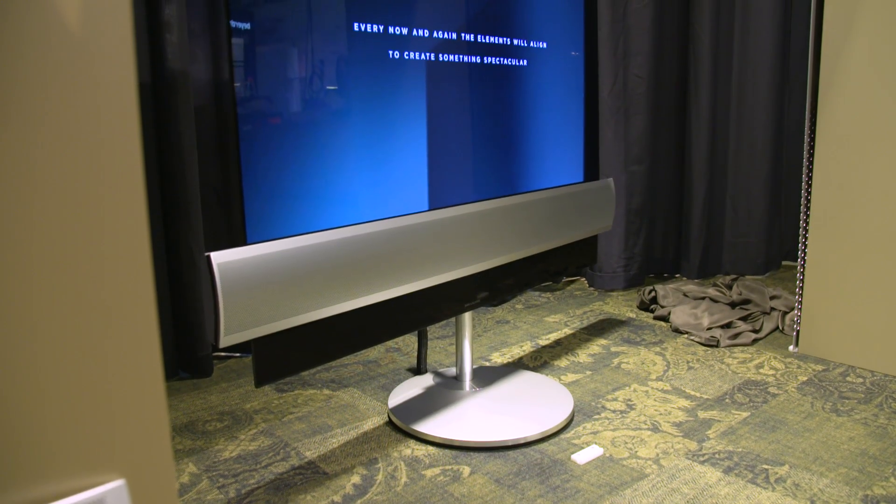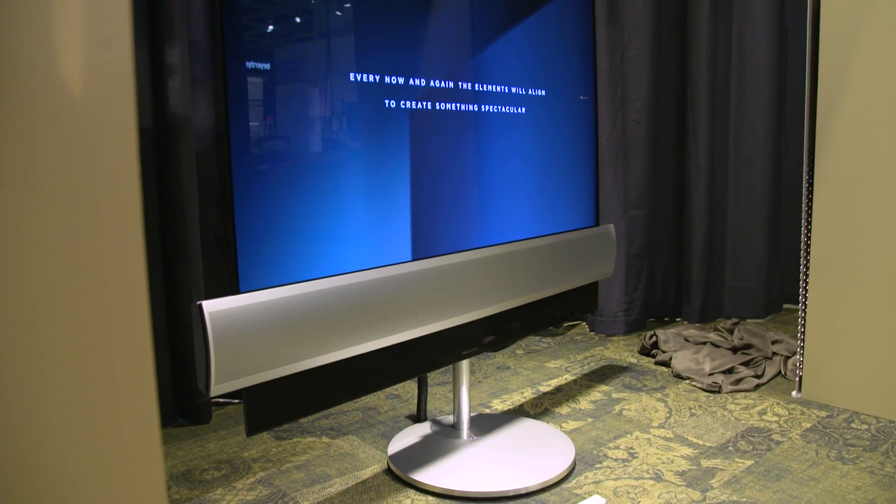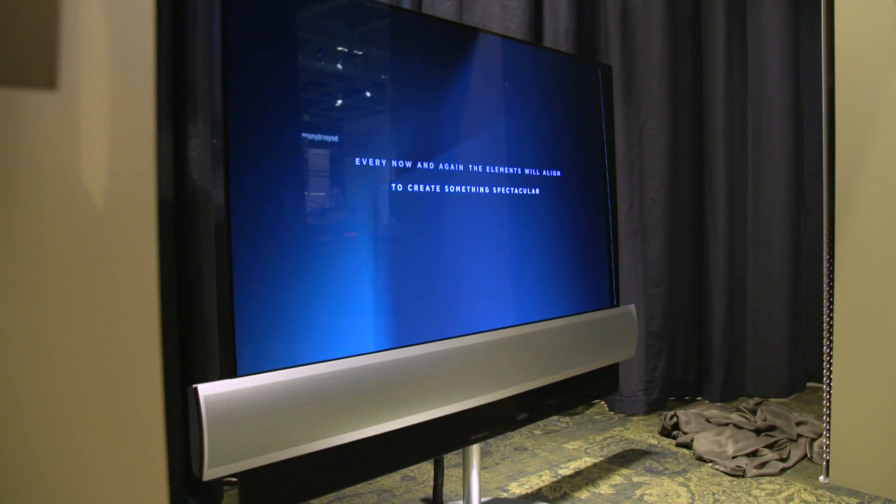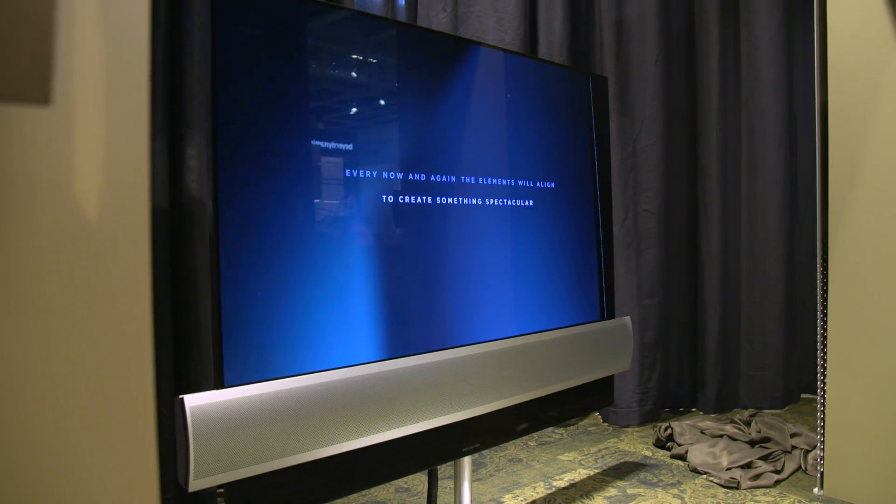This device is coming out fairly soon, and it's going to come out in two different sizes: 55-inch and 65-inch. The smaller version will set you back about $11,000, the larger closer to $16,000.